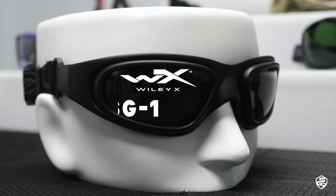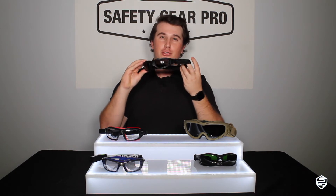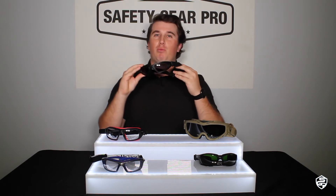Next up, we have the Wiley X SG-1. You've probably seen a lot of motorcycle riders wear this style. This is another ballistic-rated goggle from Wiley X with removable straps and removable temples, so you can wear it for any kind of occasion. There's also a cushion pad so that if anything hits you, it will absorb the impact and keep your eyes protected.